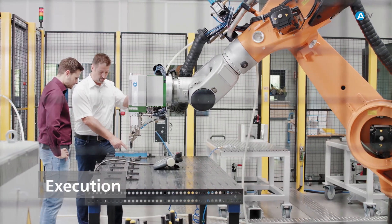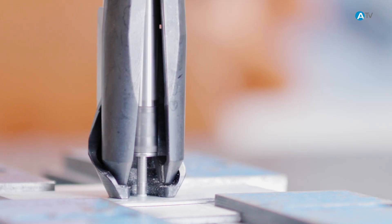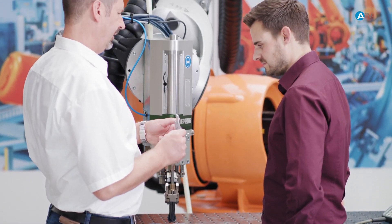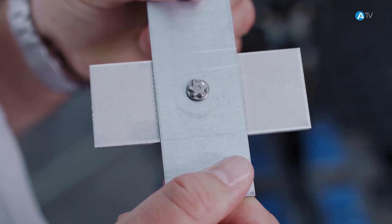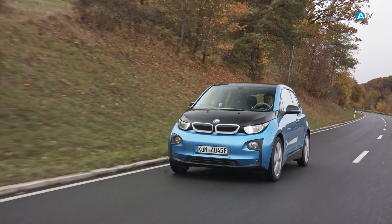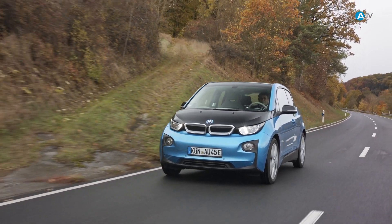After the development work is complete, we can also assist you with the ramp-up and ensure the smooth introduction of the new part into the production process, so that the new fastener can be successfully integrated into your bulk series production process.